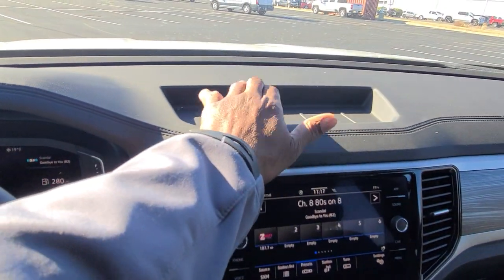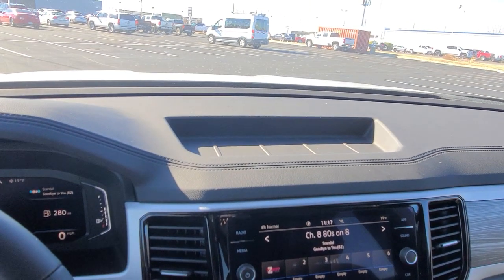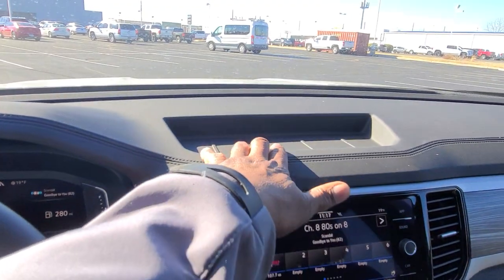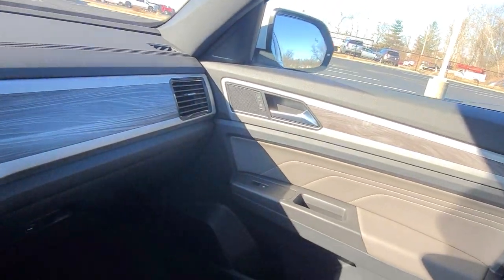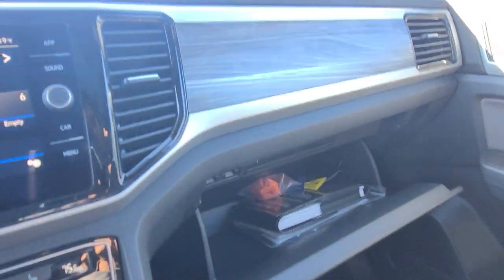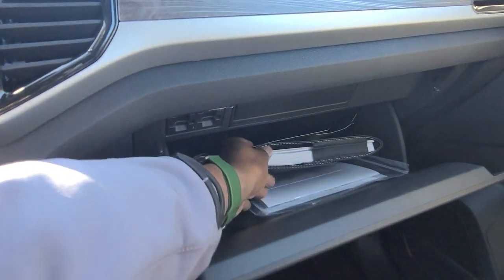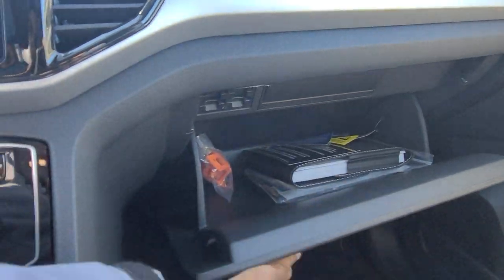There is a storage bin up front just like in a regular Atlas. If you go up to the SEL, SEL R-Line, or SEL Premium R-Line, you're going to have a speaker up there as well — this one does not. The wood grain continues across the dash into the door panel. The glove box is right here, with seat belt clip protectors for car seats, and your manuals and warranty documents in a zip lock bag inside.